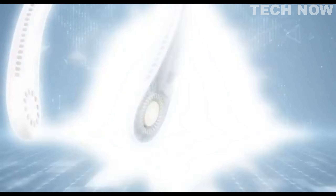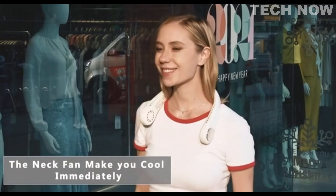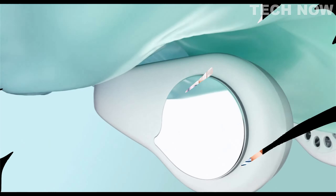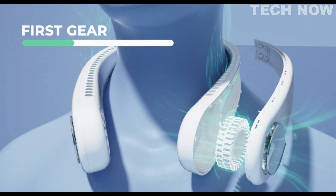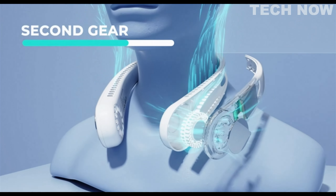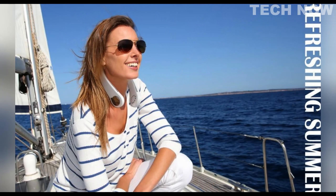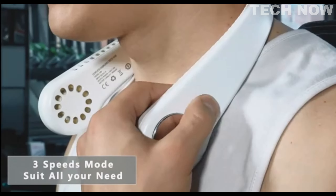This personal neck fan is suitable for various indoor and outdoor activities, making it versatile for use in settings such as offices, subways, travel, camping, picnics, and hiking. It offers three levels of air volume, allowing users to adjust wind strength according to their preferences. The 48 air outlets on the fan effectively keep the face cool while preserving makeup, making it ideal for individuals who want to stay refreshed without compromising their appearance.